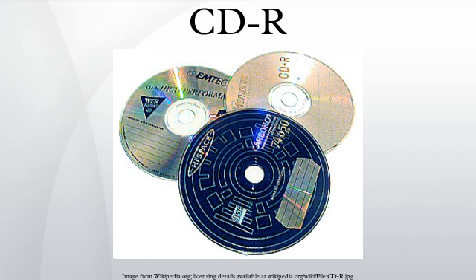On top of the dye is coated a thin reflecting layer of silver, a silver alloy, or gold. Finally, a protective coating of a photopolymerizable lacquer is applied on top of the metal reflector and cured with UV light. A blank CD-R is not empty. The pre-groove has a wobble, which helps the writing laser to stay on track and to write the data to the disc at a constant rate.